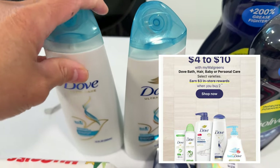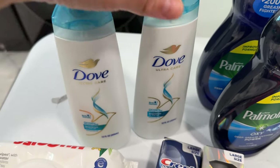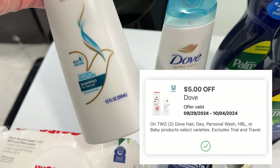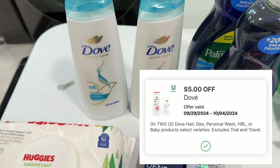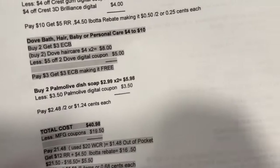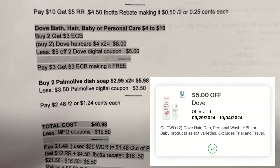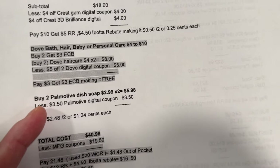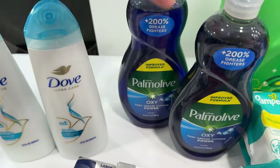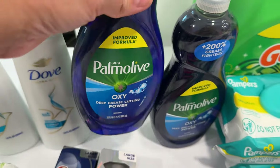The Dove bath and hair care items are priced at four to ten dollars — buy two and get a three dollar register reward. There is a five dollar digital coupon in the Walgreens app. I picked the Dove Oxygen Moisture, two shampoos. My note: two for eight dollars, less the five dollar digital coupon for two Dove items. I paid three dollars, then got my three dollar register reward, making it free.